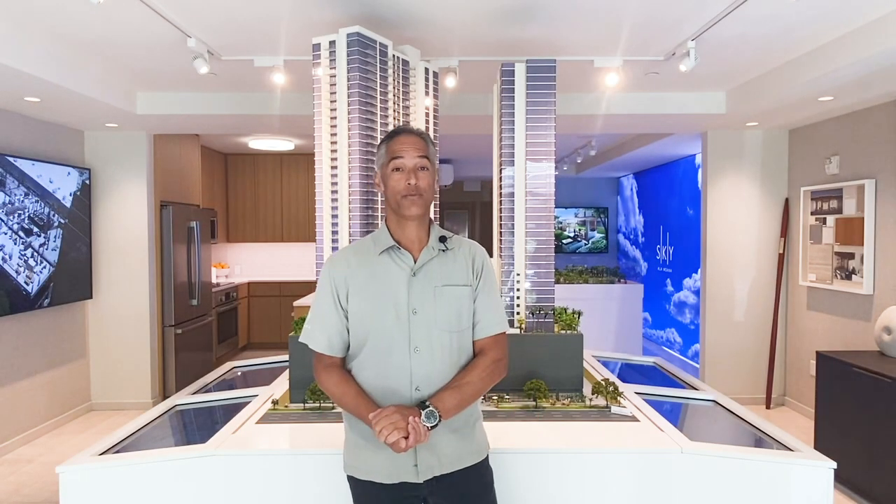Aloha everyone! I'm Marcel with the sales team at Sky Alamoana. Let me introduce the rest of the team. We have Lori, Nana, Rosie, and Bo. We're very excited to share more videos of our project with you in the future.